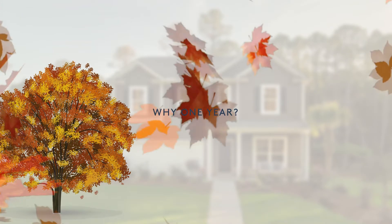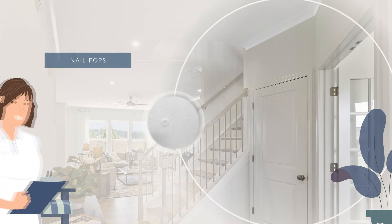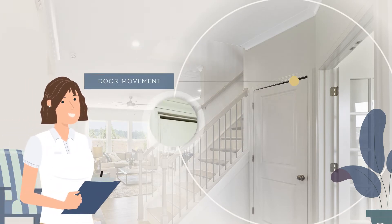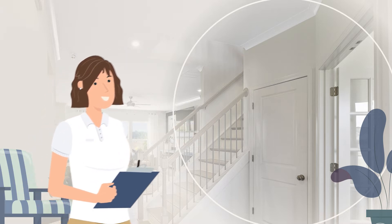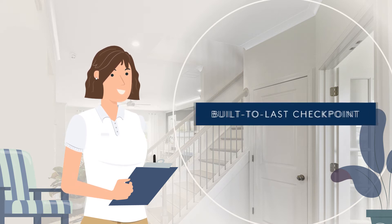As your new home acclimates through all seasons, natural settlement and moisture conditions may cause minor cosmetic changes in your home, such as nail pops, caulk separations, door movement, and drywall cracks. Because these cosmetic items have a one-time warranty, it is best to wait for these changes to occur and address them all at once at the built-to-last checkpoint.